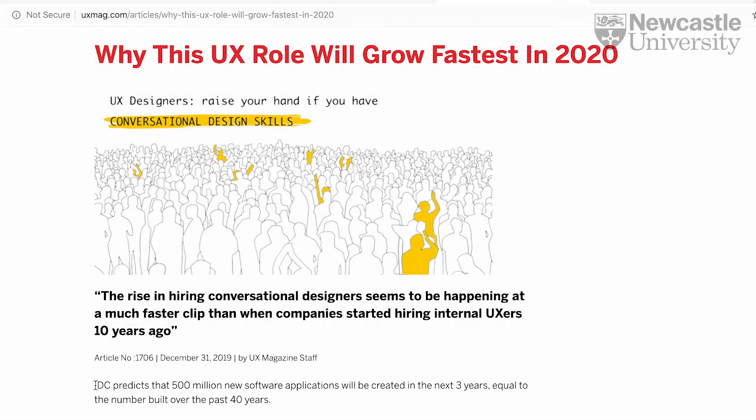Now, user experience, or UX, is one of the fastest growing areas of the tech industry, and an engaging user experience makes the difference between a rather poor digital product and a really engaging and exciting one, and we can give you the skills to design and develop them.